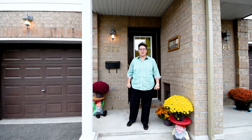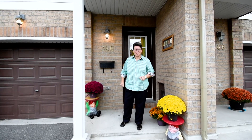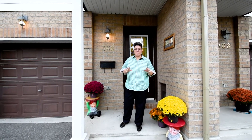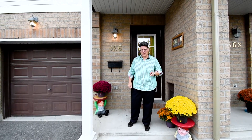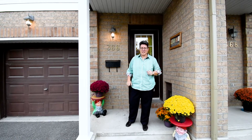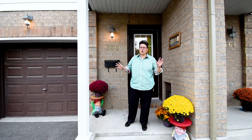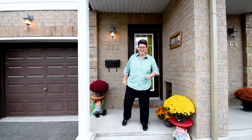Hi everyone, I'm Laurie Gagne with the BGM Real Estate Team at RE-MAX Affiliates, and welcome to 366 Moffitt Pond Court in the Barhaven neighborhood of Ottawa. This is a beautiful three-bedroom with an ensuite bath, hardwood floors on the main, nice open concept, and super close to just about everything in Barhaven. Come on in, take a look.